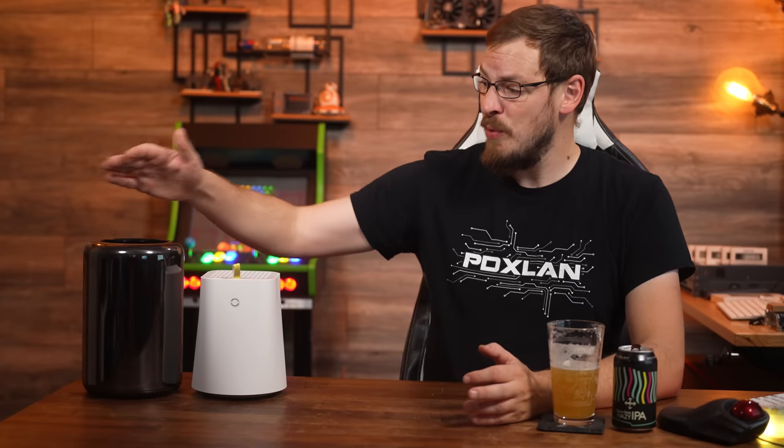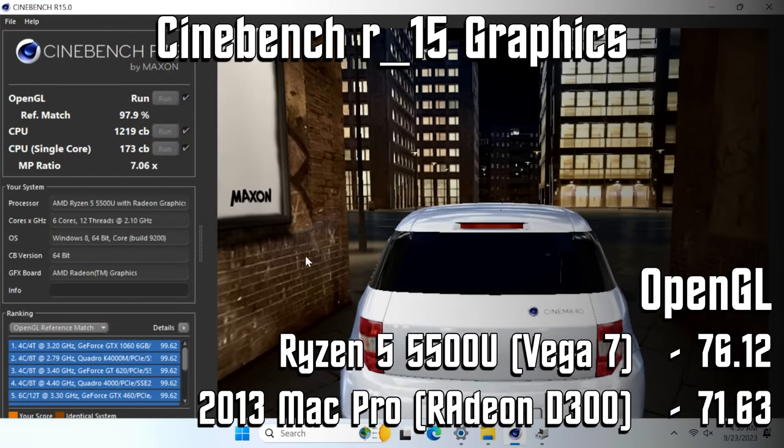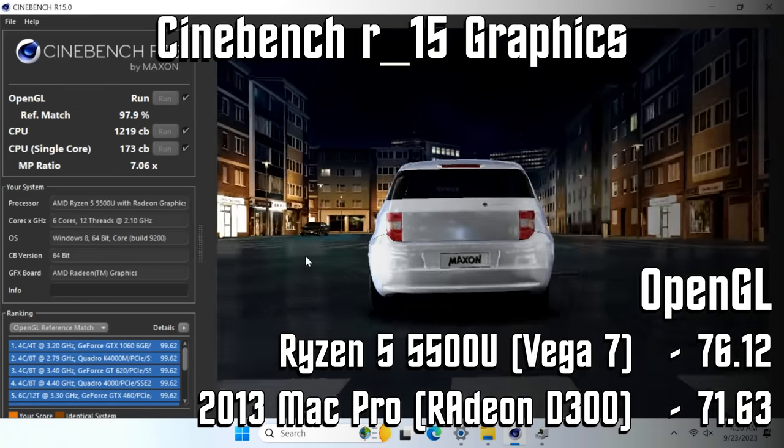Meanwhile, the Ryzen 5500U has a Vega 7 graphics processor on board that shares memory with the host. We're stuck with DDR4 speeds, but the GPU can access basically as much memory as it needs. Using the OpenGL test from Cinebench R15 to compare the two, it was the Vega 7 coming out with the victory — a score of 7612 versus the Radeon D300's 7167. I didn't expect integrated Vega graphics to beat out a desktop-class GPU, even one from so long ago. It's always fun to see how far technology has advanced.